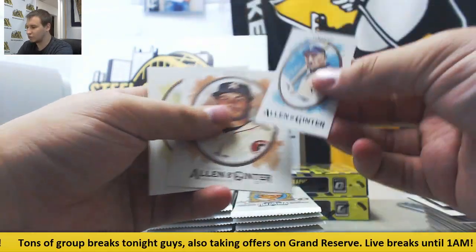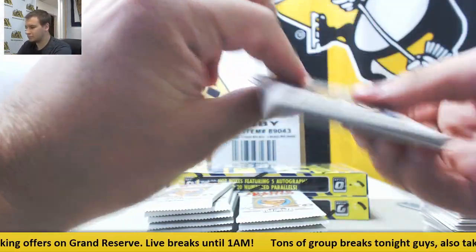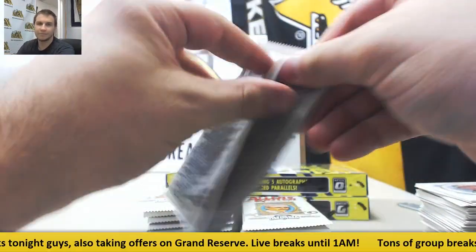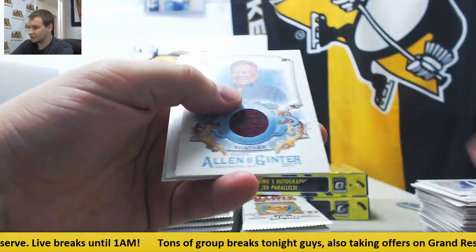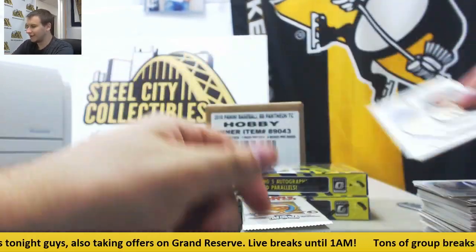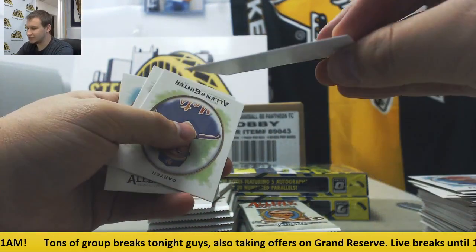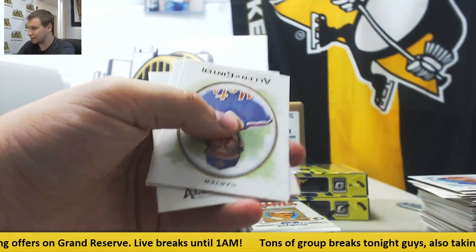Inserts and base. Honus Wagner Mini. Egyptian Sultan Dude Mini and Brian Holton buyback. Looks like another hit here — that's pretty cool — William Shatner Relic. Brandon Belt Mini and base. And I got one of those Constellation Mini cards — Perseus. There's an outline of a constellation there. Those are kind of rare minis.